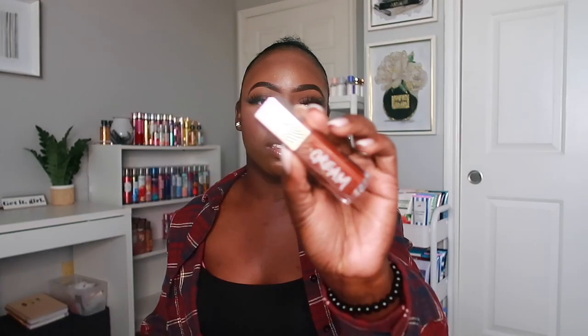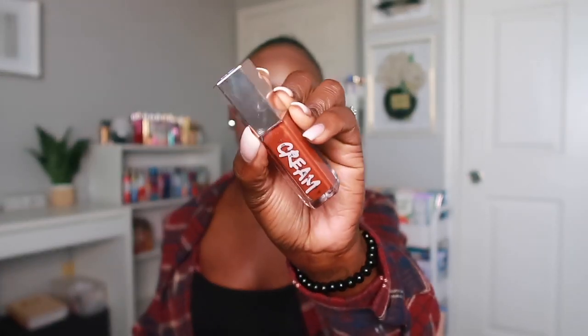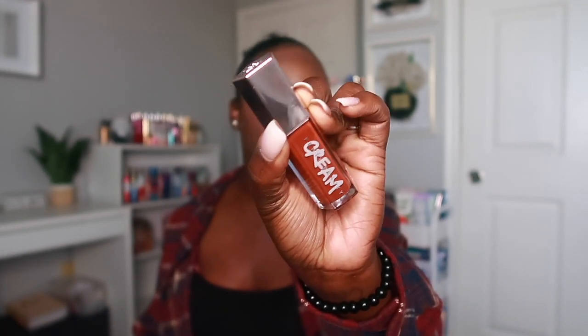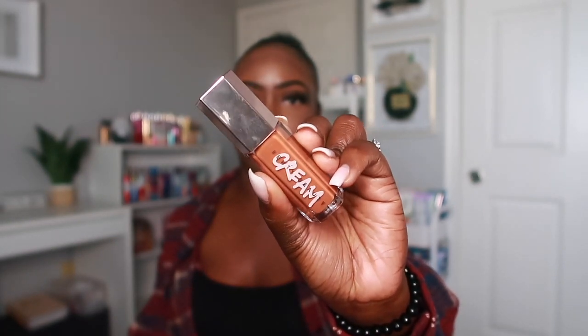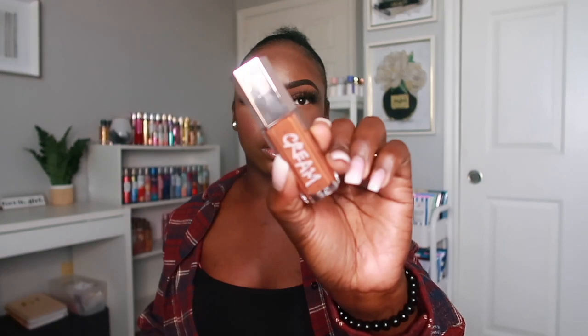The next one is called Cookie Jar — so cute, I had to get this one. It has that deep brown color. Then the next one is a true nude brown color called Honey Waffles. I love the names — they're so cute.